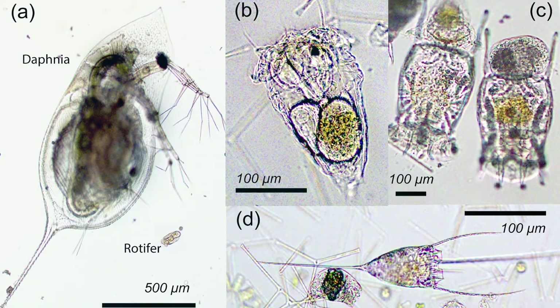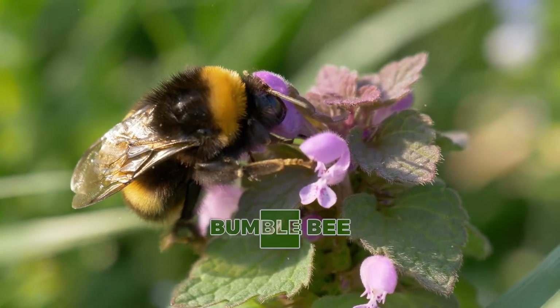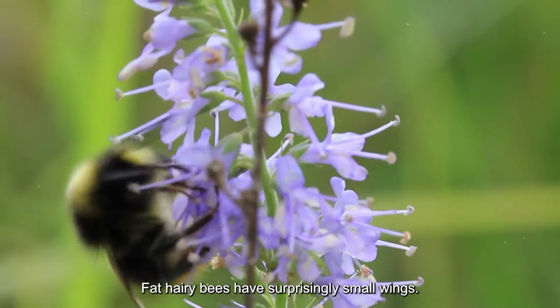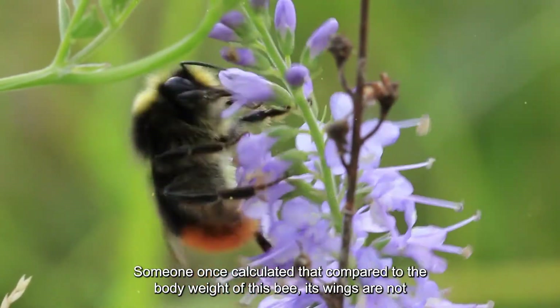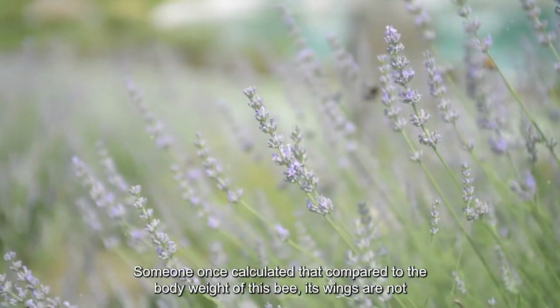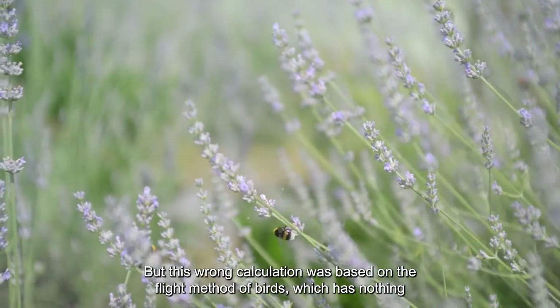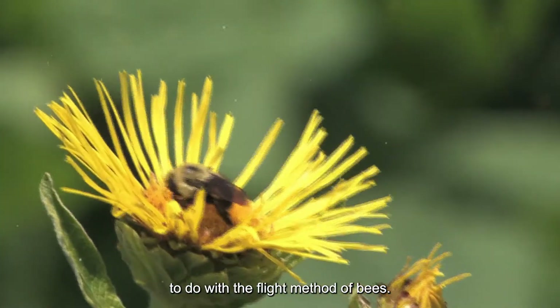Bumblebees have surprisingly small wings. Someone once calculated that compared to the body weight of a bumblebee, its wings are not big enough to keep it in the air. But this wrong calculation was based on the flight method of birds, which has nothing to do with the flight method of bees.